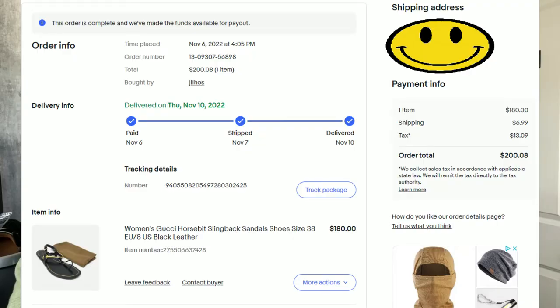Coming in at number seven is a pair of women's Gucci horse bit slingback sandals. They came with a dust bag and were in excellent condition. These sold quite fast. We sold for $200.08. We paid $61.72 for them, which was an incredible deal. After fees and shipping, we had a profit of $88.54.